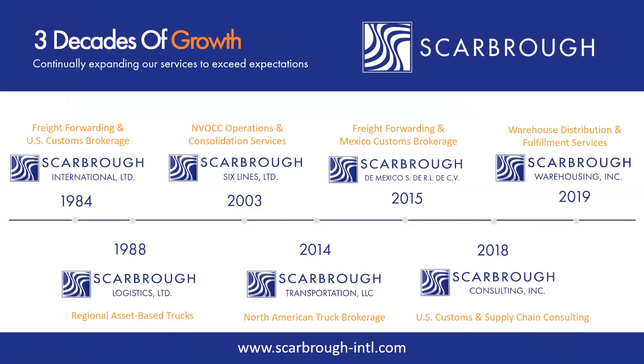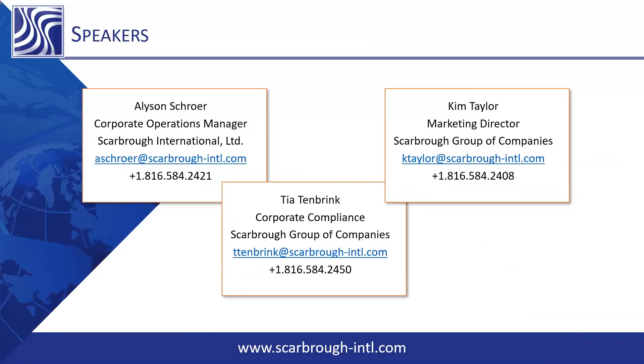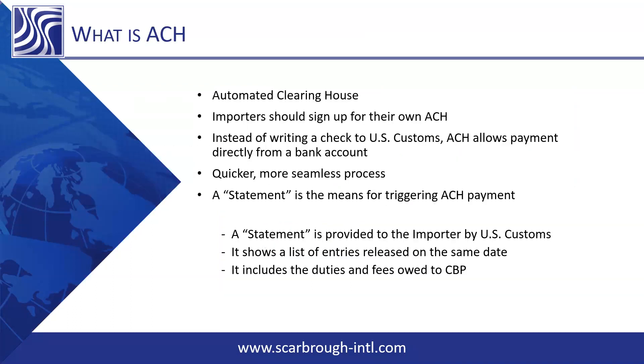Scarborough is a full-service domestic and international logistics provider and customs broker. We offer consulting for US, Mexico, and Canadian trade compliance, supply chain optimization, and duty drawback. We also offer turnkey warehousing services from trans-loading and distribution to e-commerce fulfillment, with facilities located across the nation. I want to turn this over to Allison and Tia — they will be your gurus today. Keep submitting those questions.